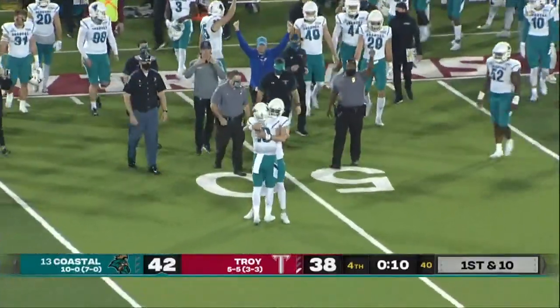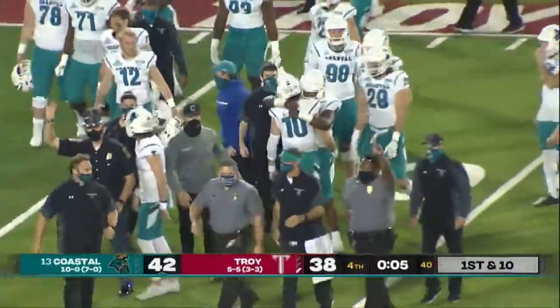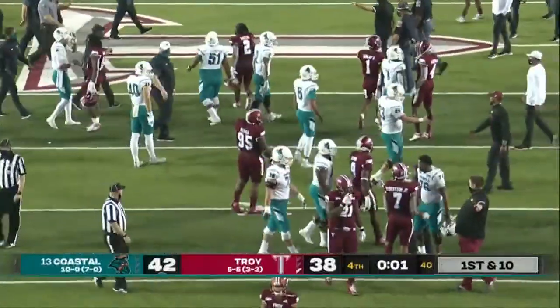A great win for Coastal on the road today against Troy. An undefeated season advanced for Coastal Carolina.